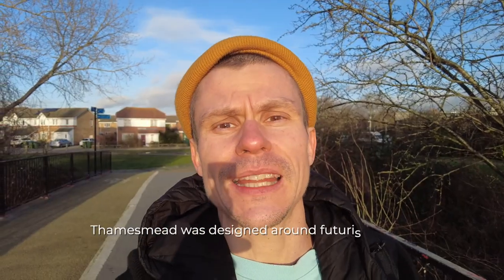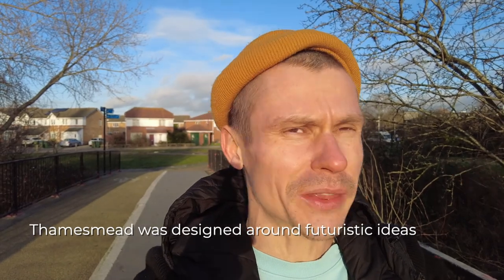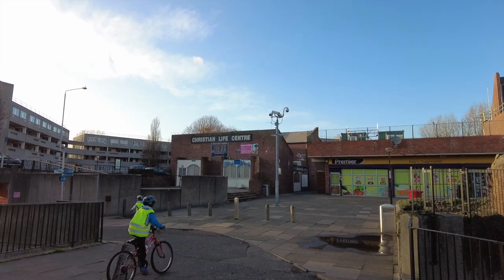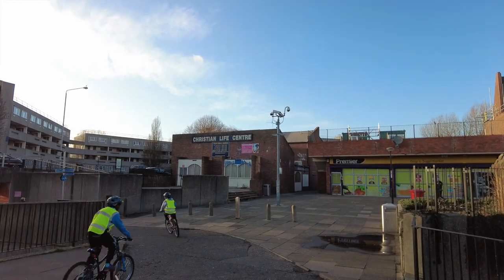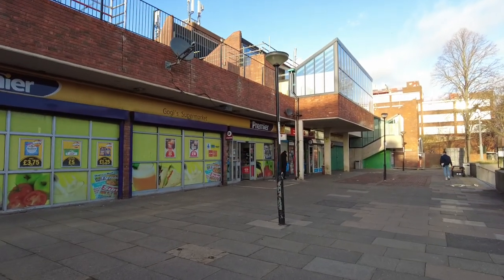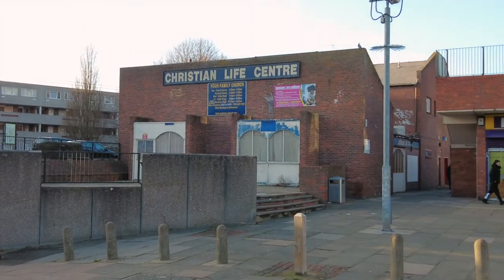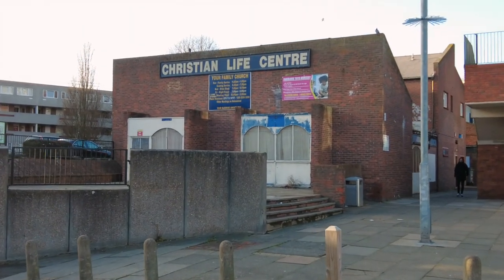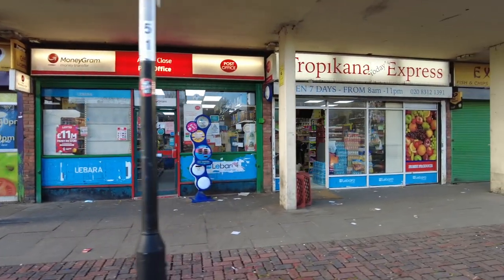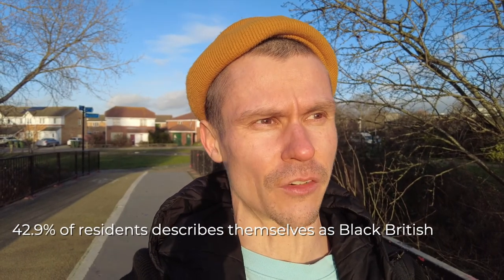Thamesmead was built as the city of the future where there would be no problems — the ideal. But it never happened. Indeed in the 1990s there was a huge problem of racial tensions. Ethnic minorities like Black African and Asian people were living here under huge tension and had to move out of this area. It was a no-go area for them because they feared for their safety. Now those minorities that used to face that long ago have become the majority here.